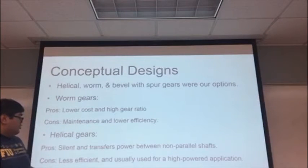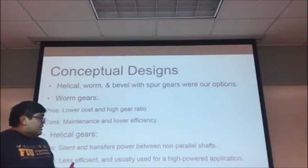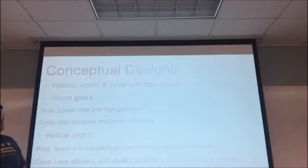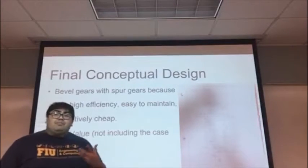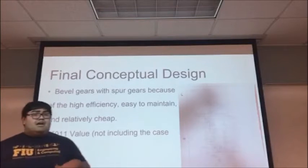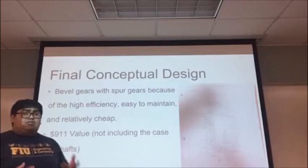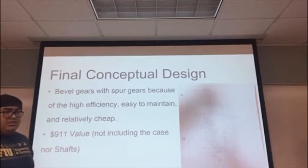For helical gears, the cons were mainly that they were less efficient and are usually used for high power applications, so they were a little more costly. For our final conceptual design, we went with bevel gears with spur gears. It allowed us to have the high efficiency that we wanted, a good cost, and it was easier to maintain. Our total cost for this conceptual design was $911.